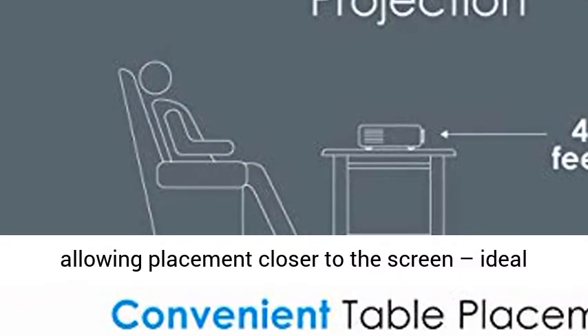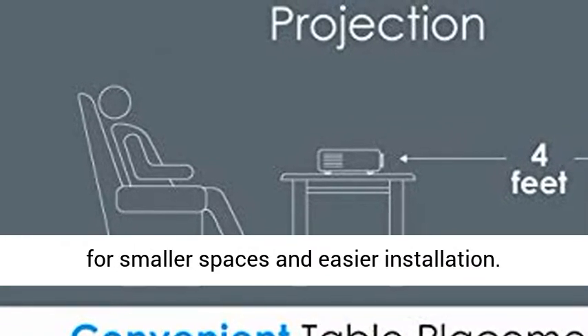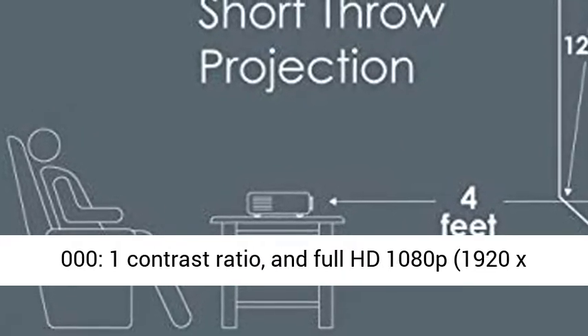Short Throw Lens: experience a large 120-inch image projected from just 4 feet away, allowing placement closer to the screen, ideal for smaller spaces and easier installation.